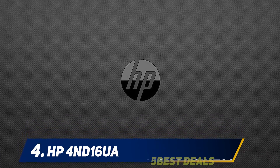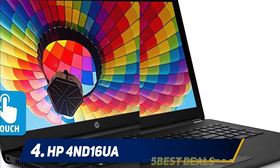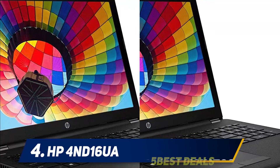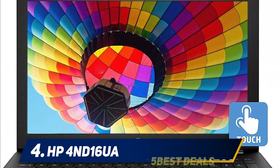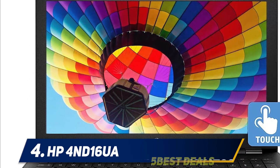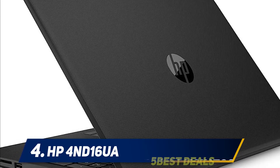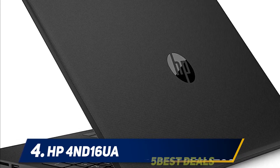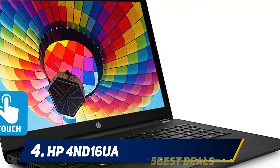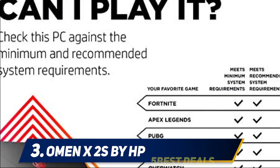It offers 4GB of DDR4 RAM and 1TB of HDD. The HDD capacity is a welcome feature since most ultra-budget notebooks max out at 500GB storage. The 4GB RAM is sufficient for simple tasks and works well with the overall system. To sweeten the deal, this HP laptop also offers a touchscreen — while chances are you won't use it much, it is still a nice feature to have.